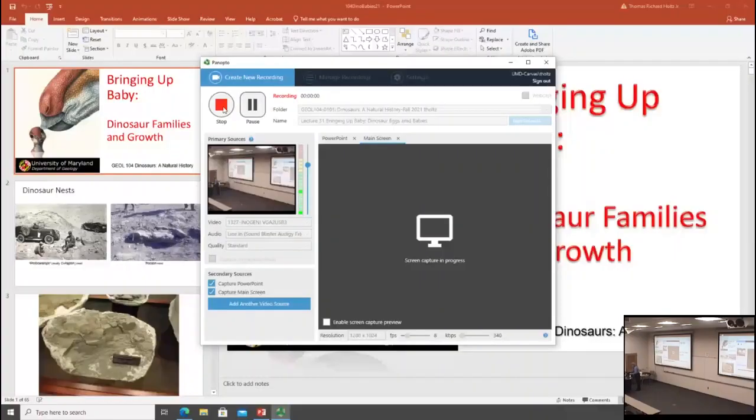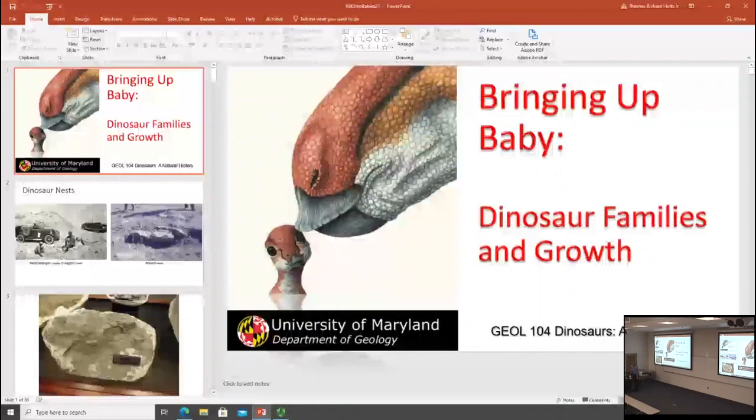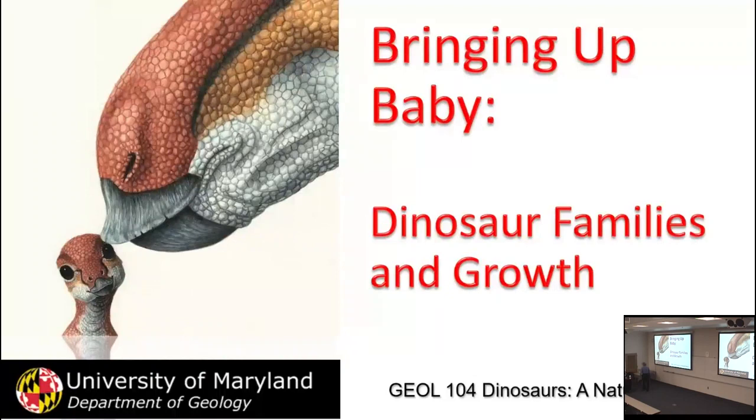Just a reminder, the Smithsonian Project is due on Monday. Let me know if there's some issue where you can't get it done in time, but in general, good to get it over with. You can go during the week if your schedule allows. Understand that they're not open late, so check their hours before you head down. But it is free — the Smithsonian is free to people.